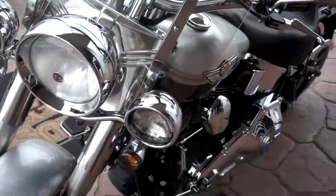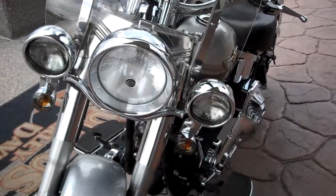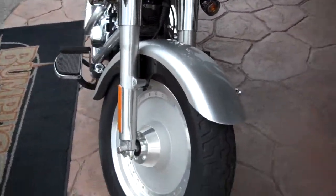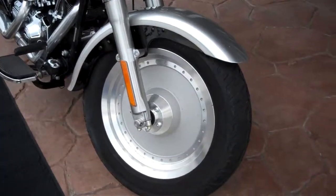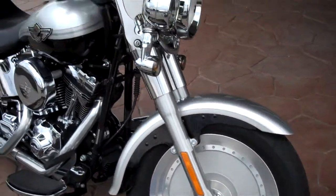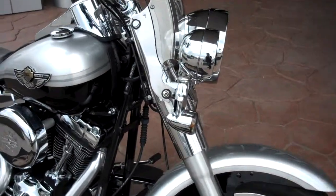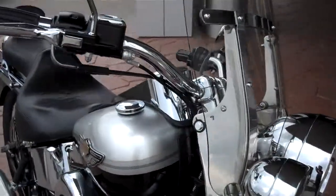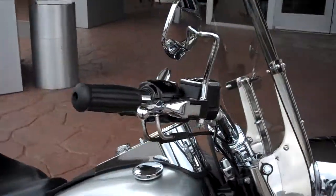A very nice motorcycle — this sucker's going to run. It's just a great, great machine. Added the extra headlights, extra running lights, added the detachable windshield, changed the bars, chromed some of the uppers, nostalgia grips.